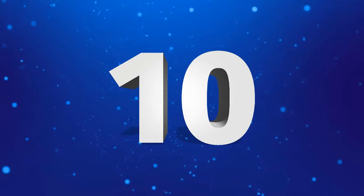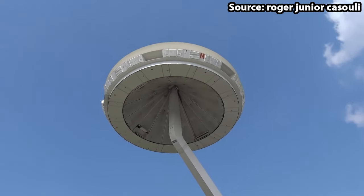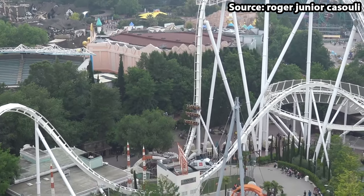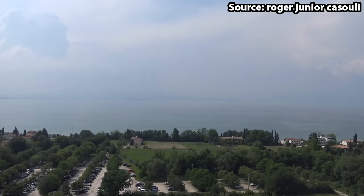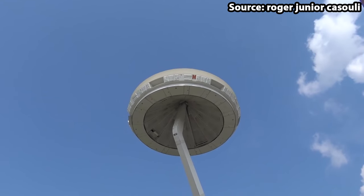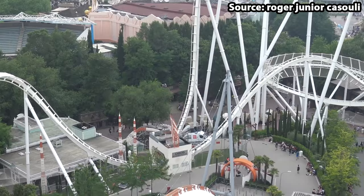Starting off at number 10 we have Flying Island. If you wish to see some excellent views from above without the thrills of a drop tower, you would love the park's observation tower. Standing at 50 metres tall, once boarded you will slowly rise to the top while spinning around, allowing you to see great views of the wonderful Lake Garda. For theme park enthusiasts, nothing beats getting those bird's eye shots of classic coasters like Raptor and Oblivion.